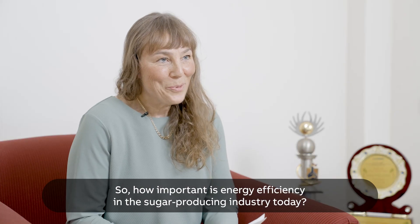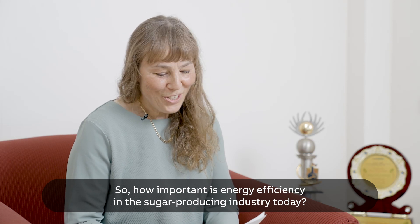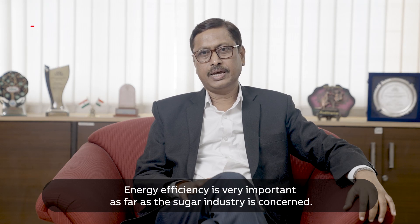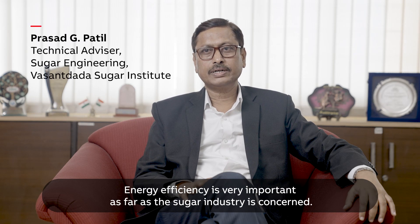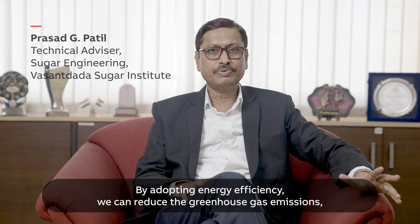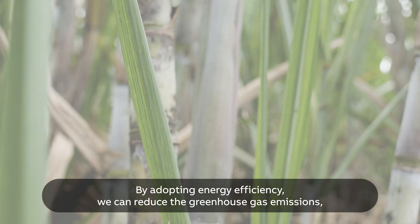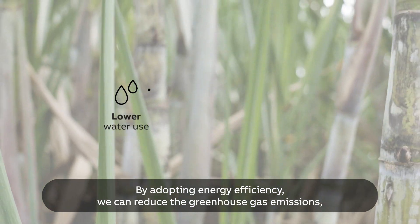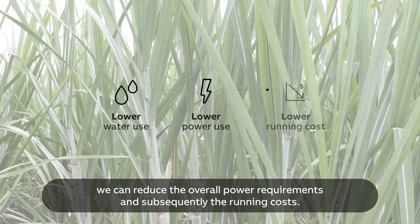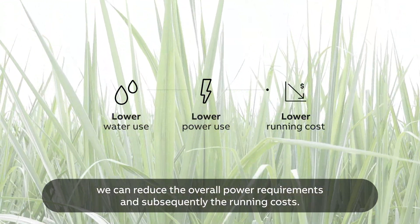So how important is energy efficiency in the sugar producing industry today? Energy efficiency is very much important as far as the sugar industry is concerned. By adopting energy efficiency, we can reduce greenhouse gas emissions, we can reduce water usage, and we can reduce the overall power requirements and subsequently the running cost.